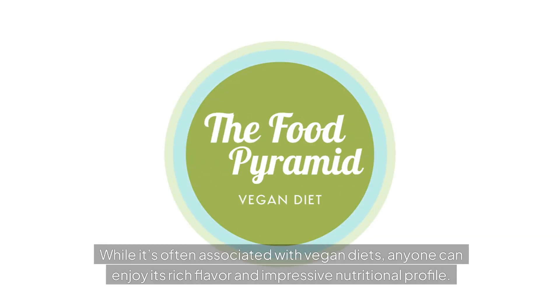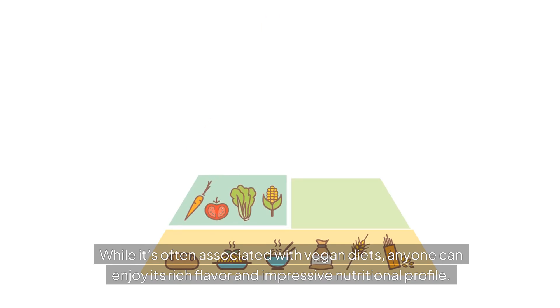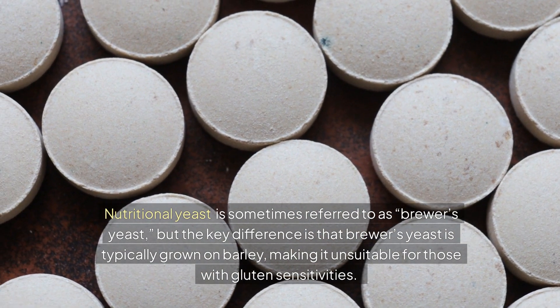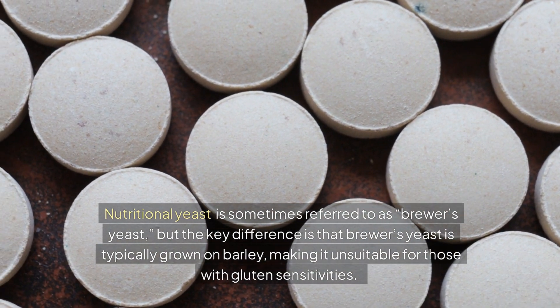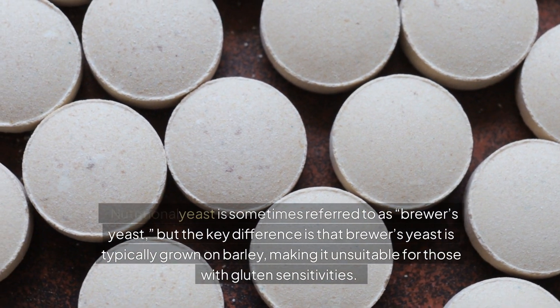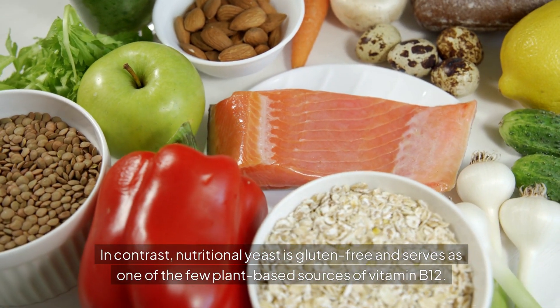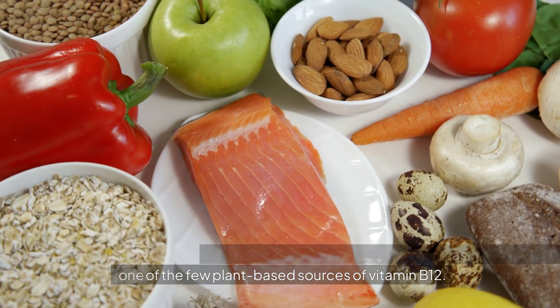While it's often associated with vegan diets, anyone can enjoy its rich flavor and impressive nutritional profile. Nutritional yeast is sometimes referred to as brewer's yeast, but the key difference is that brewer's yeast is typically grown on barley, making it unsuitable for those with gluten sensitivities. In contrast, nutritional yeast is gluten-free and serves as one of the few plant-based sources of vitamin B12.